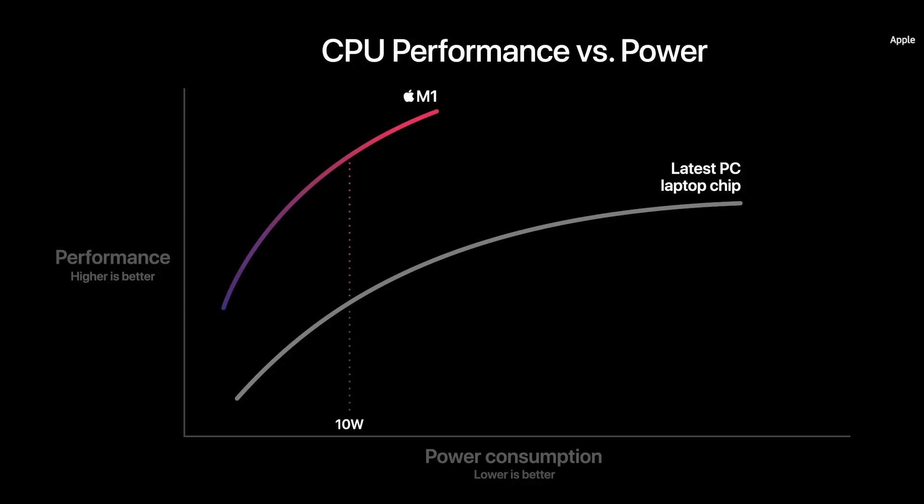At just 10 watts — the thermal envelope of a MacBook Air — M1 delivers up to two times the CPU performance of the PC chip. And M1 can deliver the peak performance of the PC chip while using just a quarter of the power.